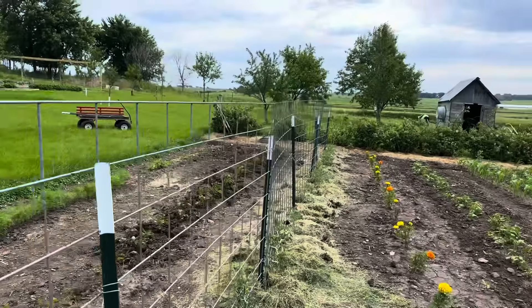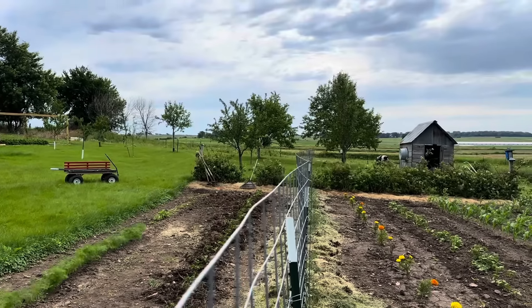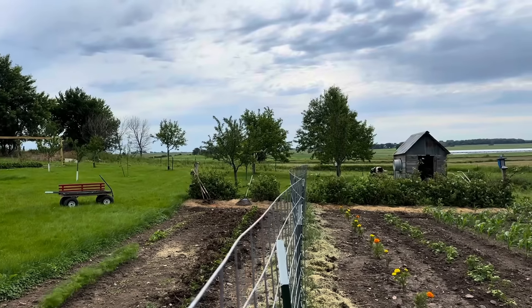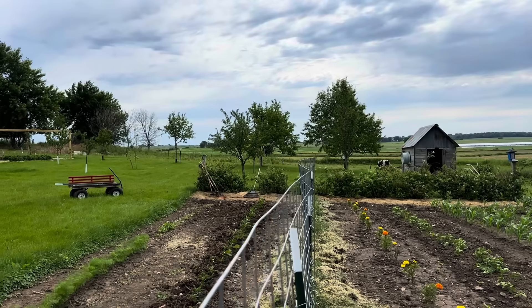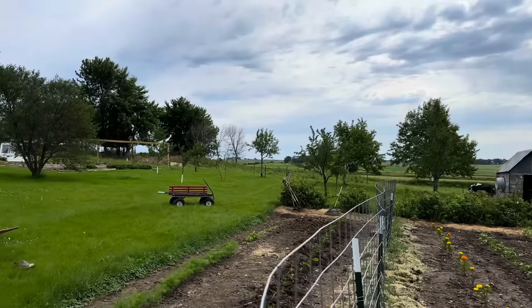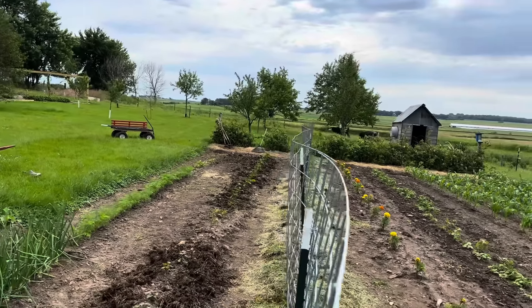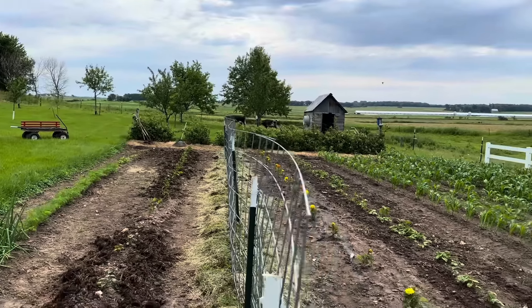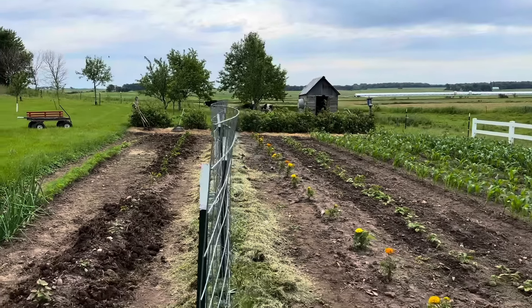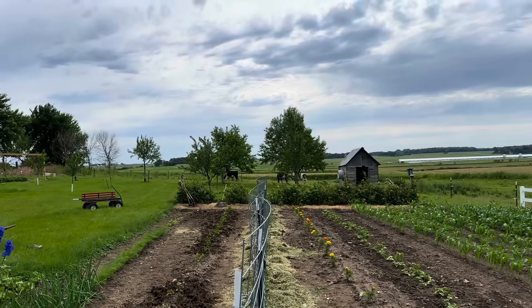The fence right now isn't perfectly straight, but that's to be expected with 16-foot cattle panels. If the tomatoes get big and bushy like they normally do, nobody's going to notice that the cattle panels aren't straight.